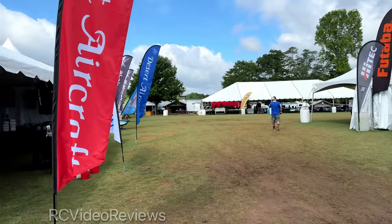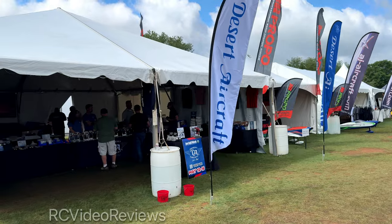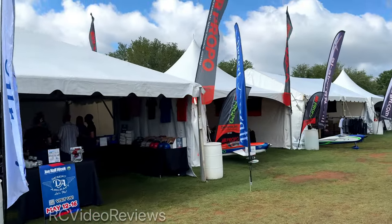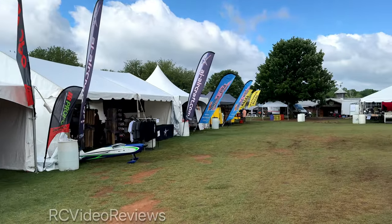Fred and I are at Joanall 2024 and we thought we'd give you a little walking tour of Vendor Row. On the left hand side there's Desert Aircraft, JR Propo, AJ, Balsa USA, and National Balsa.